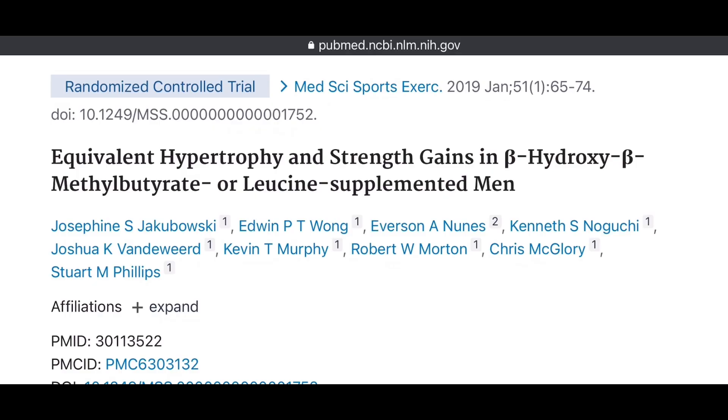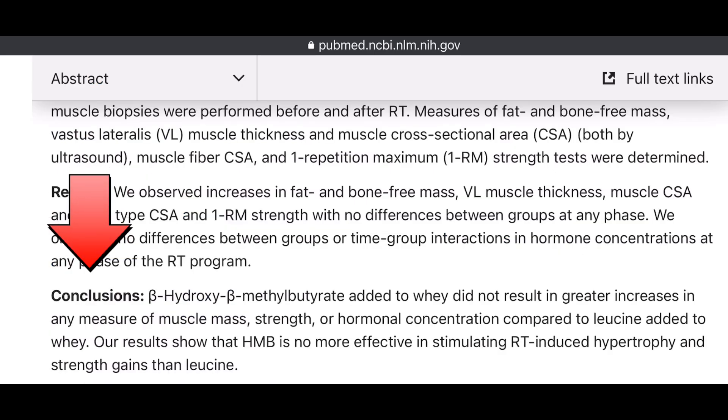However, even if you are taking 3 grams per day of HMB — either calcium or free acid — are you actually getting a benefit that would behoove you more than just leucine would? There have actually been studies demonstrating no difference when leucine was added to whey protein compared to when HMB was added. Thus, leucine, which is much cheaper than HMB, could be a better supplement to buy instead of HMB.